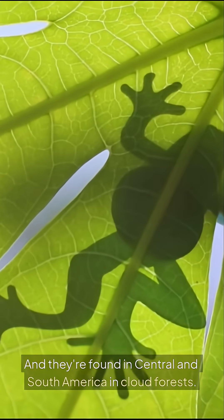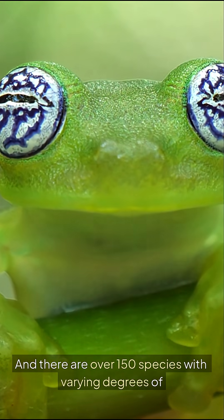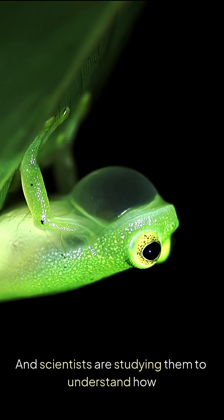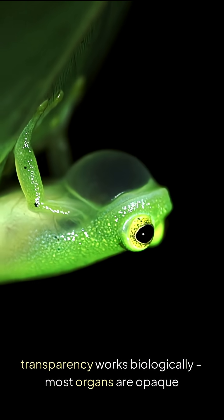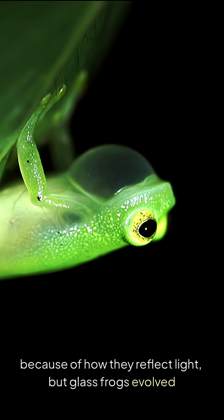Glass frogs are found in Central and South America in cloud forests. There are over 150 species with varying degrees of transparency, and scientists are studying them to understand how transparency works biologically, since most organs are opaque because of how they reflect light.